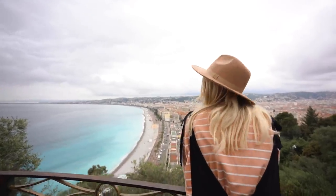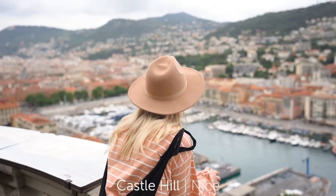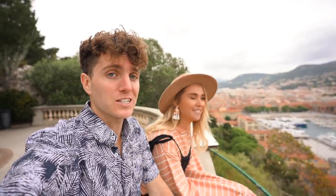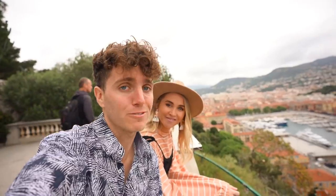I think we found where France wakes up in the morning. There's this beautiful viewpoint — it's called Castle Hill and it's kind of smack in the middle of Old Town and the port that we visited yesterday. It's a really nice walk up here. You kind of walk through a park and a lot of people are going for their morning runs. It's a really beautiful viewpoint.